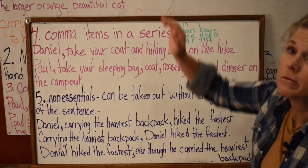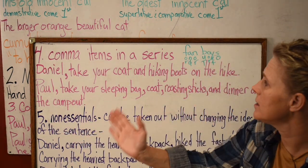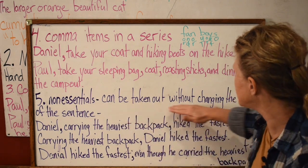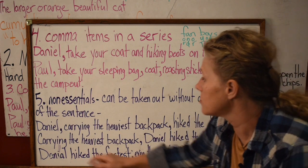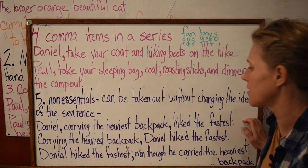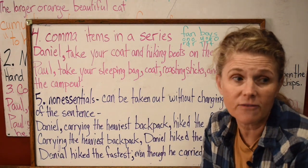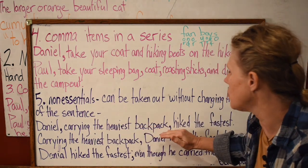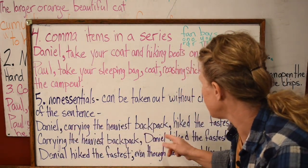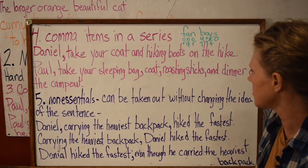Now we're talking about just general non-essentials — not just infinitive non-essentials, but non-essentials in a sentence. They can be taken out without changing the main idea. For example: 'Daniel, carrying the heaviest backpack, hiked the fastest.' You can take out 'carrying the heaviest backpack' and 'Daniel hiked the fastest' still makes sense by itself. That phrase in the middle is non-essential, so you comma it off.